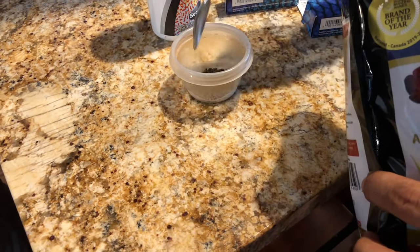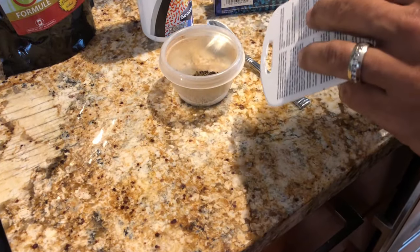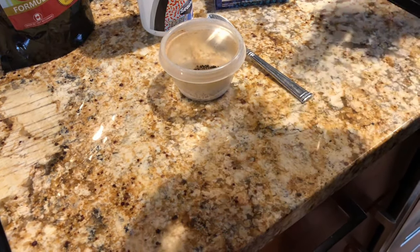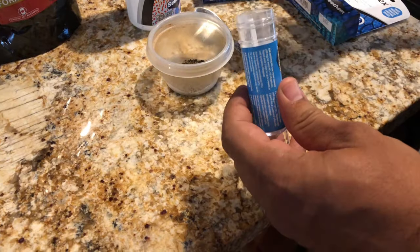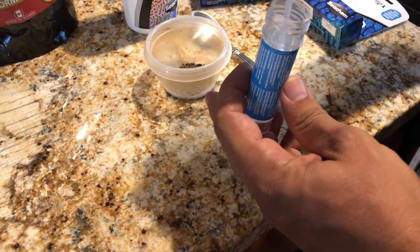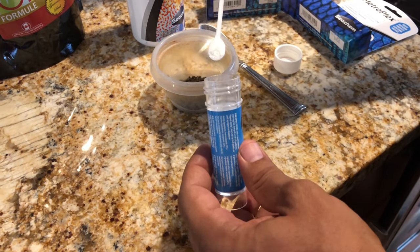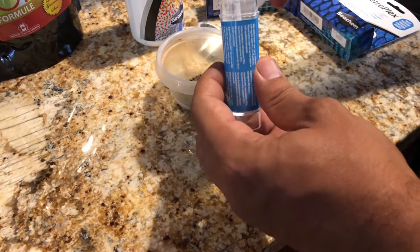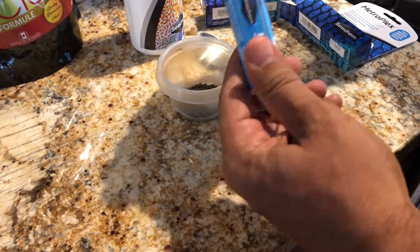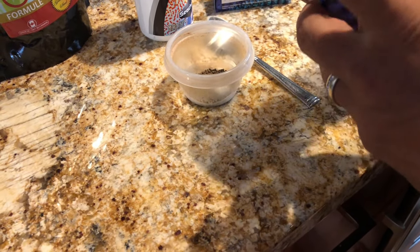Next we're going to add the Metroplex. The Metroplex comes with a little scoop inside that you can use to measure the medication. One flat level scoop right into the food — that's all you need. This stuff is super concentrated and you don't want to over-medicate your fish, even though Metroplex is pretty safe with a very small chance of anything bad happening.